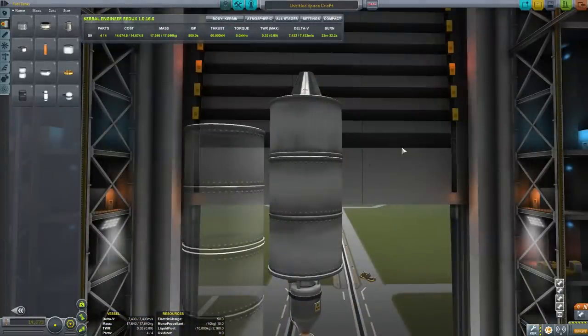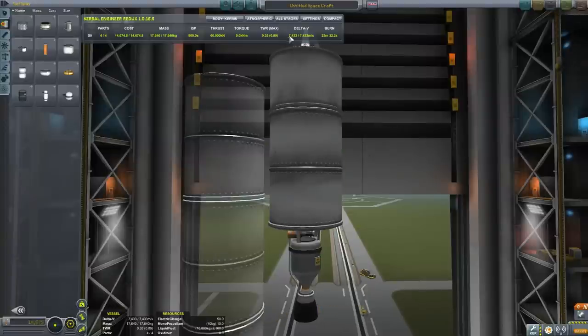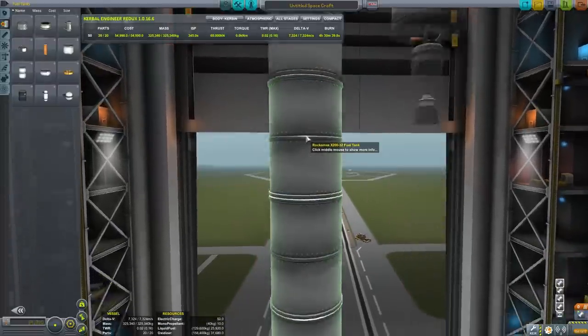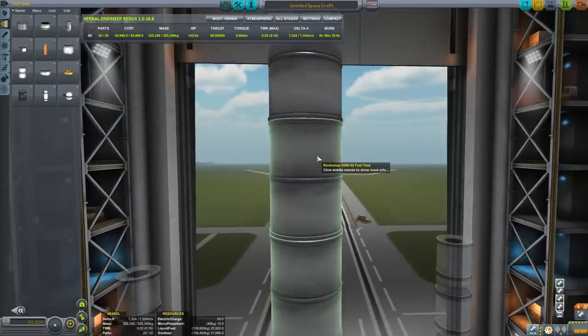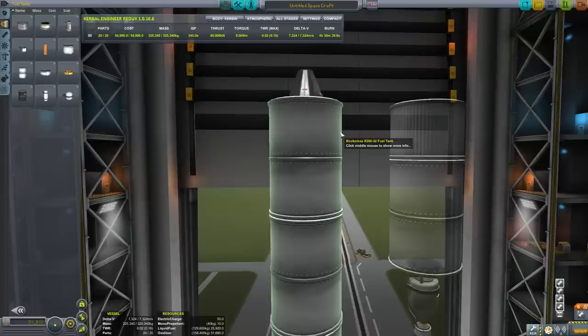This compact nuclear rocket with a couple of Rockomax tanks gets 7.43 kilometers per second - only 1,500 meters per second more than the crossover. What does it take to match that with the LV-909? You need a very, very long rocket, and even then it's only 7.3 kilometers per second. This is a perfect example of the tyranny of the rocket equation: things get exponentially larger, and specific impulse is really what you need to increase - and the nuclear engine has the best specific impulse.